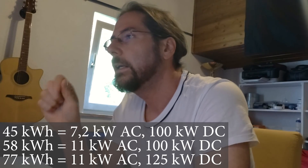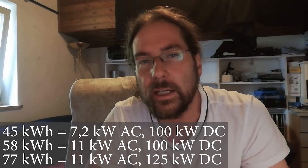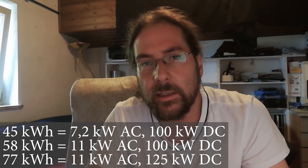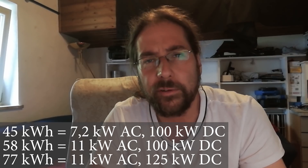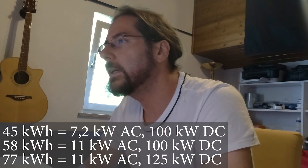About charging, there were a few new details. The 45 kWh battery can only charge at 7.2 kW AC and 100 kW DC. The 58 kWh battery, which will be the first edition, can charge at 11 kW AC and again 100 kW on DC.